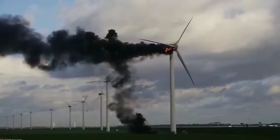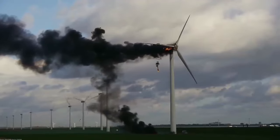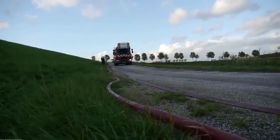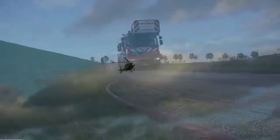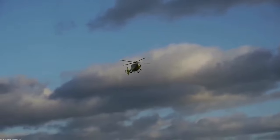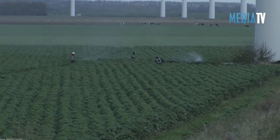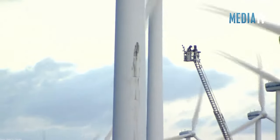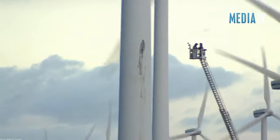Homeowners in the neighborhood overlooking the turbine field promptly called authorities, who then sent firefighters and first responders to the scene. Firefighters and rescuers below were fairly powerless to do anything on the ground, and according to the Netherlands Times, because of the height, the fire department initially had trouble extinguishing the fire in the engine room, only getting help in the form of a large crane that arrived hours later in the evening.